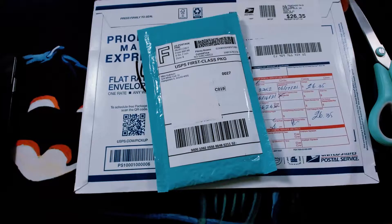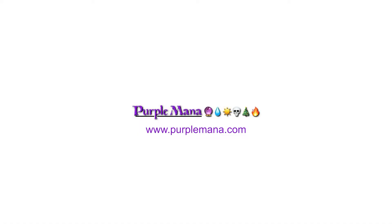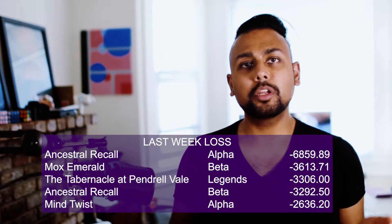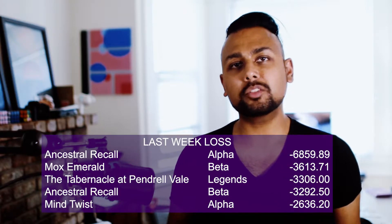Welcome back to Purple Mana. I have a couple of trades here that I wanted to show — some new cards that we're getting in stock. And I wanted to talk about the price drop in Magic cards. If you've been buying or selling Magic cards over the month of June, you've probably seen that prices have come down. A lot of the prices on our own buy list, we've dropped by maybe 15 to 20%.